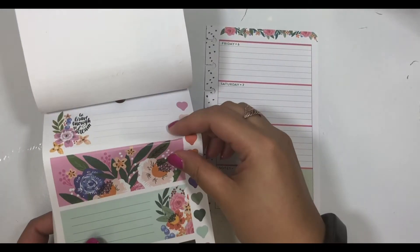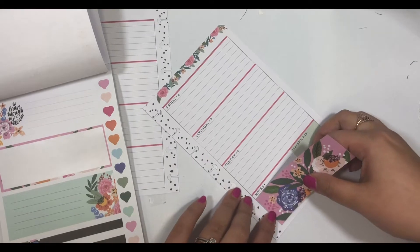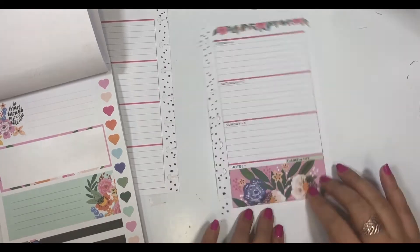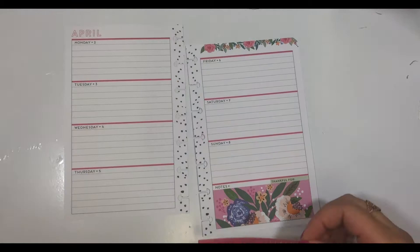Hey everyone, it's Melissa here to plan in my Funky Floral Mini Happy Planner. This is the first week of the month of April, which means a brand new design in my planner. I love the florals on the top and I want to design an entire spread matching those florals.